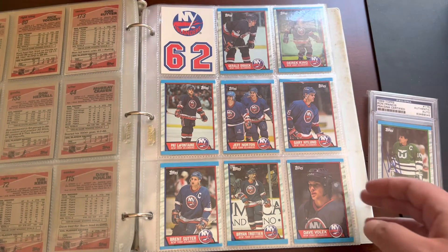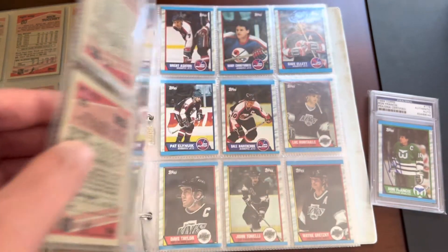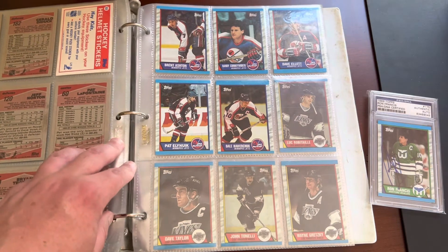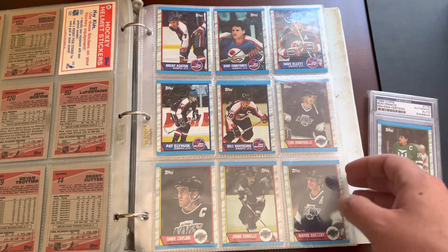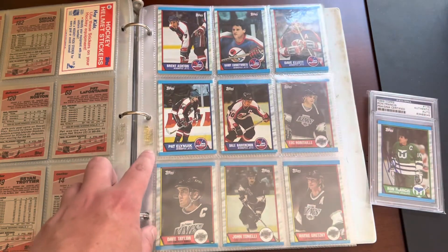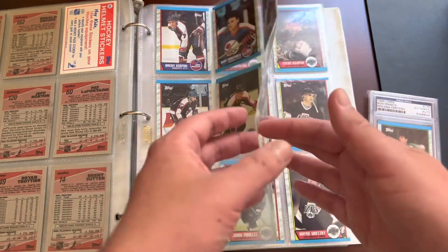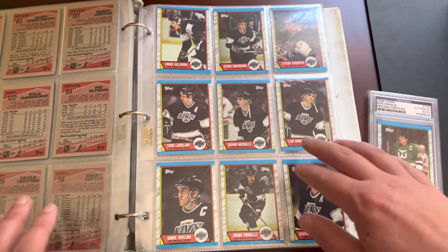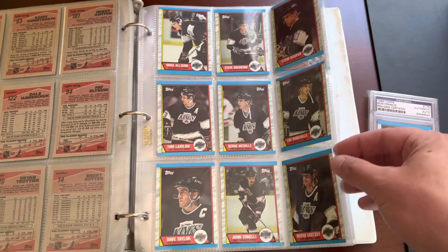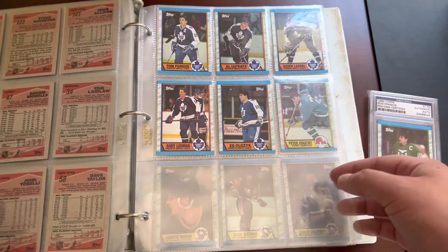Continuing to move through, obviously you have the powerhouse teams of the day with the Islanders and the Oilers — those Dynasty teams — Winnipeg Jets. I mean, I just soaked this stuff up. This really kind of ignited the collecting fire in me and the passion for learning more about the sport of hockey. These sheets — I don't know if you can make it out on camera — but these are definitely not Ultra Pro. They are really low quality, very thin, flimsy sheets. But I've never replaced them and I never will, just because I really like keeping this intact exactly as it was, as sort of a historical reference of my entry into the hobby. We got the great one here — Mr. Gretzky, Wayne Gretzky.